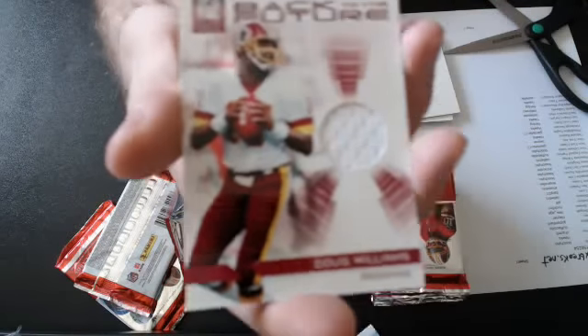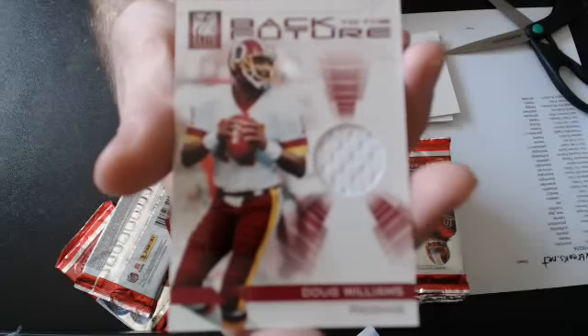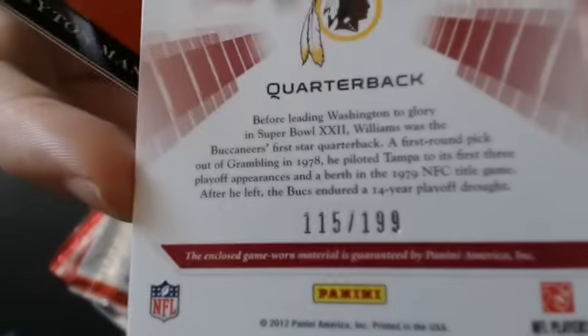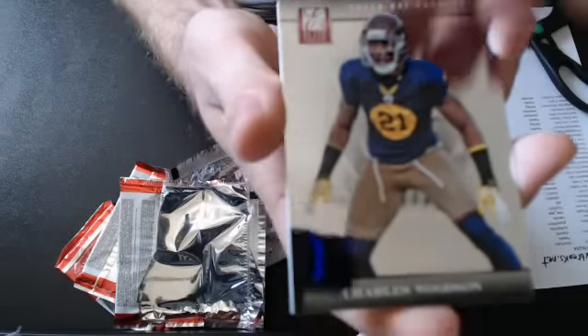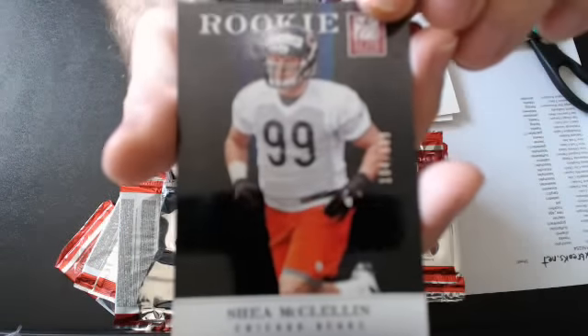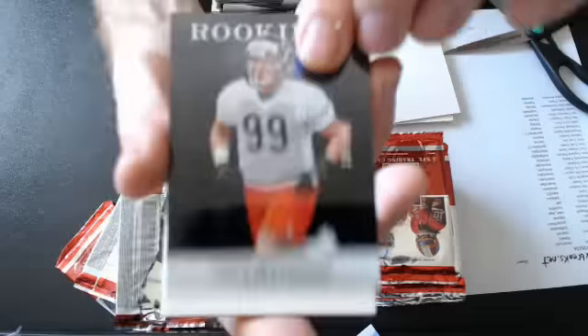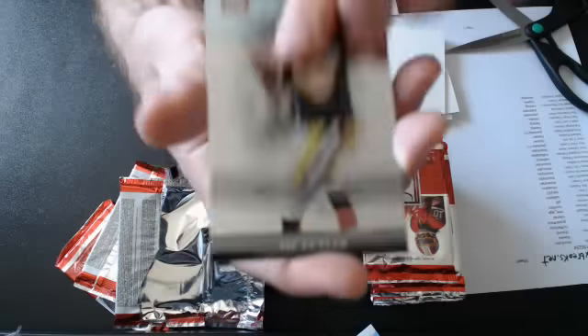And we have a Doug Williams Back to the Future jersey — very nice. Goes to the Skins fan. He's also been in many of our live breaks. Numbered to 199. And we have a Shea McClellan rookie, 99 — actually $9.99. And that's a Bears card. A couple more base.